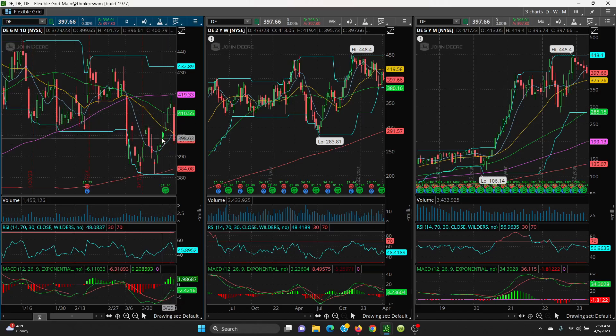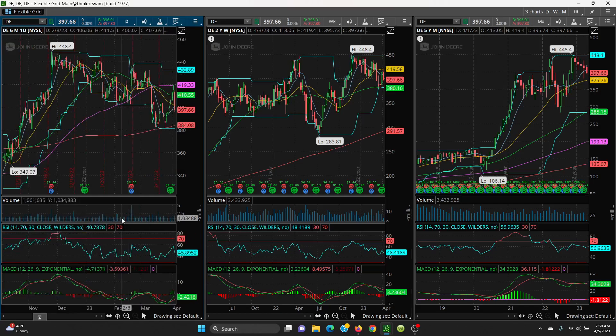We had a big sell-off — a big red candle — and lost all those days of gains, which is really never good. Looking at support levels: the 200 SMA on your daily is at 384.08, your retest is at 381.39, the 50 SMA is at 380.16, and the 21 on your monthly chart is sitting at 375.76. Those are all your support levels. If that 21 day is lost, you'd be looking at the 50 SMA on the monthly chart at 285.15.